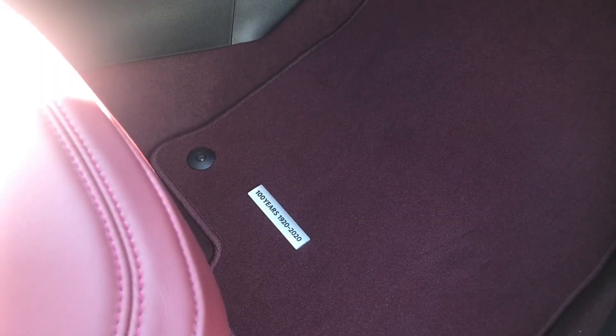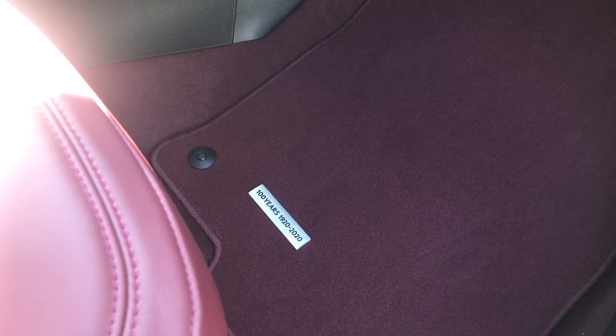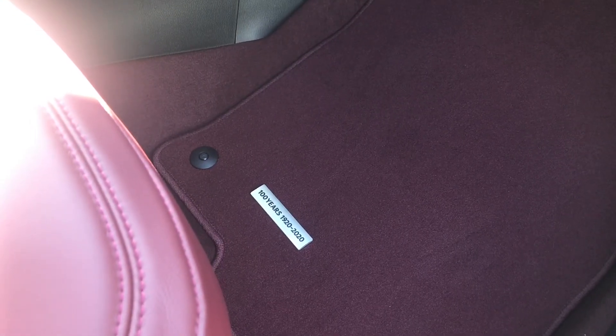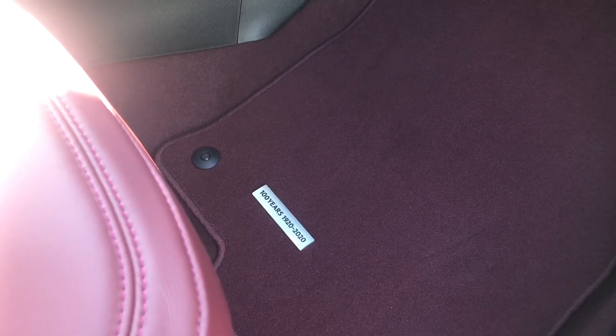To commemorate the 100 years at Mazda, they've also put in red carpet, red floor mats, and a little plaque so that you know you're driving a 100th anniversary edition CX-5.